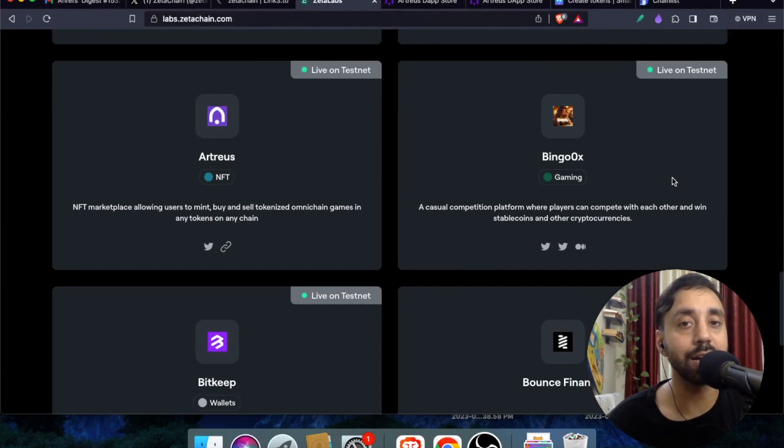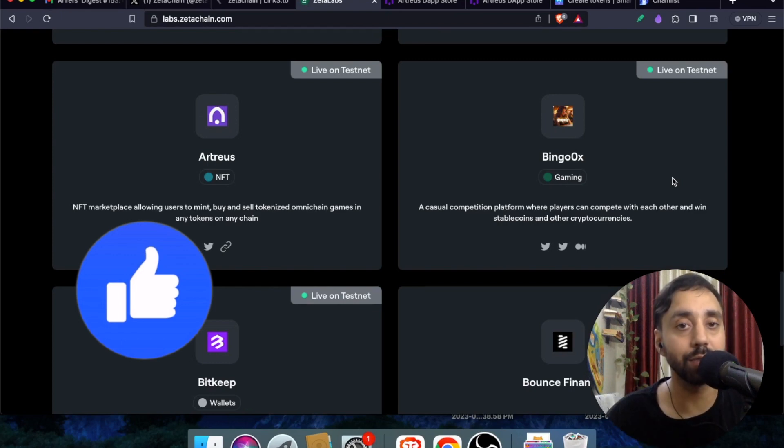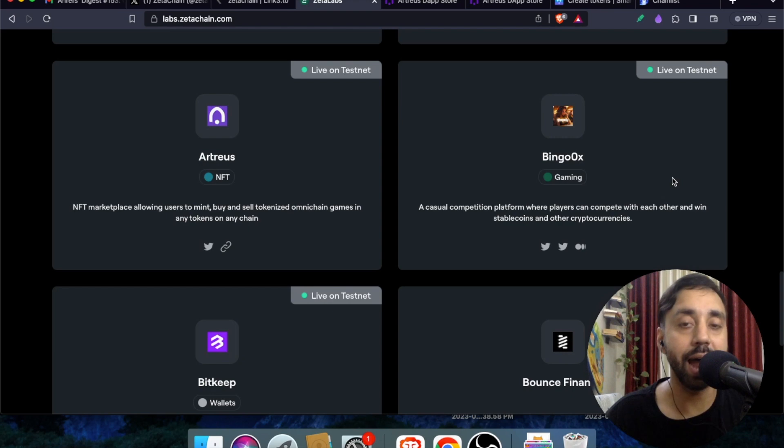That completes the video. Give a thumbs up if you like the airdrop features, and subscribe to my channel for more amazing videos on airdrops and cryptocurrency updates. Watch the videos on the end screen as well — they cover important airdrop updates that could be profitable in the bull run. Take care and have a nice day!